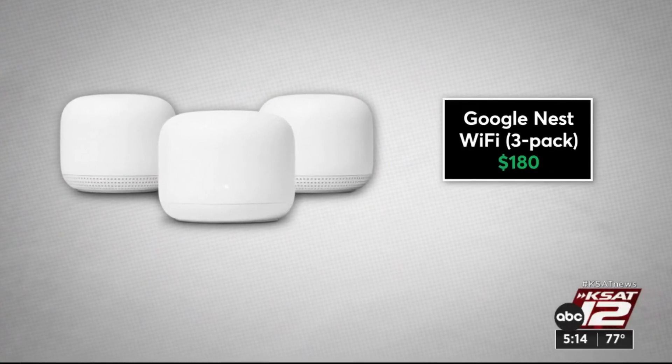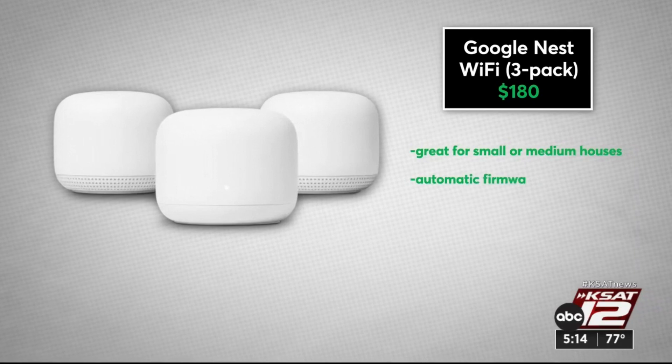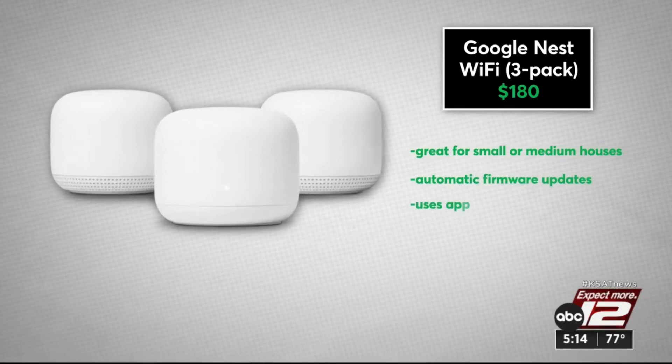Like the Google Nest Wi-Fi, recommended for small or medium-sized houses — that's what Chris has, and dead zones are no longer a thing. For less money, a Wi-Fi extender may do the trick, especially if you only have one pesky dead zone in your house.